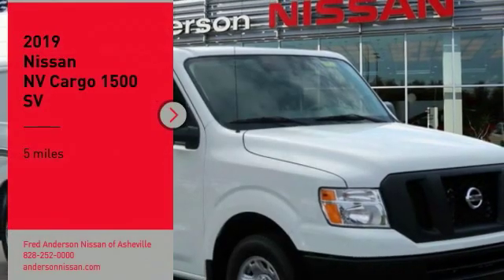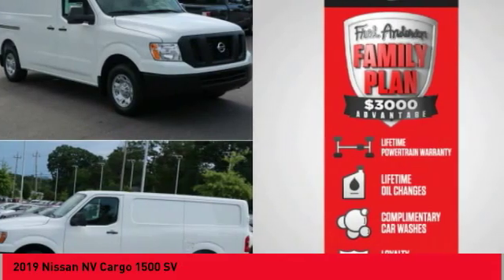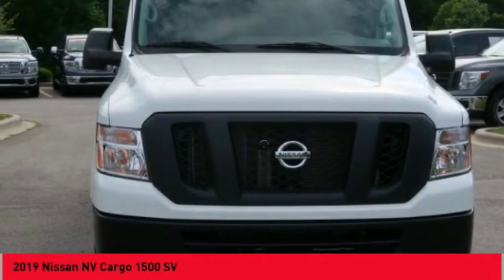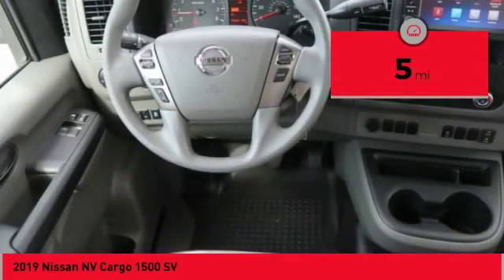Looking for the right vehicle? Check out the 2019 NV Cargo. The Nissan NV Cargo is a mixture of functionality, efficiency and performance. A wide variety of styles allows you to pick the perfect match for your needs. This vehicle has less than 100 miles.